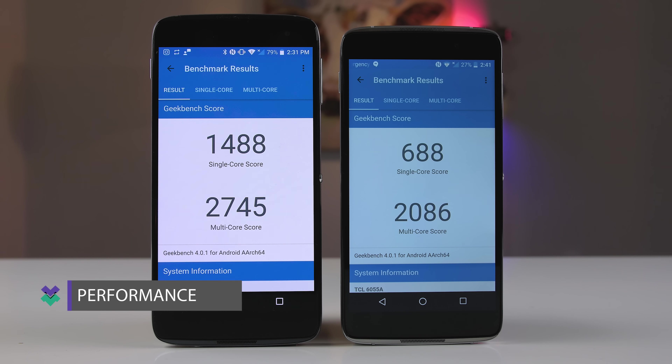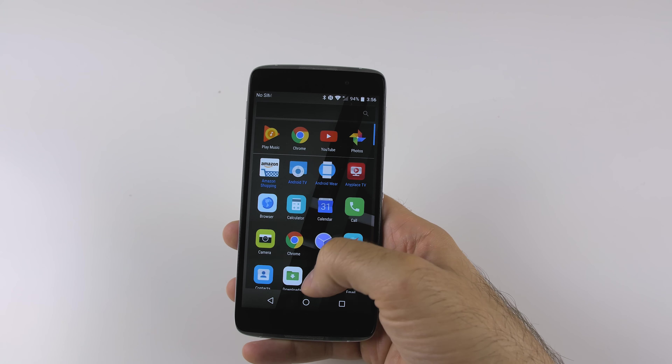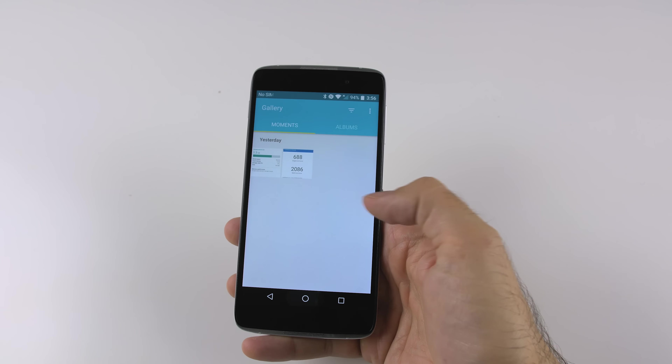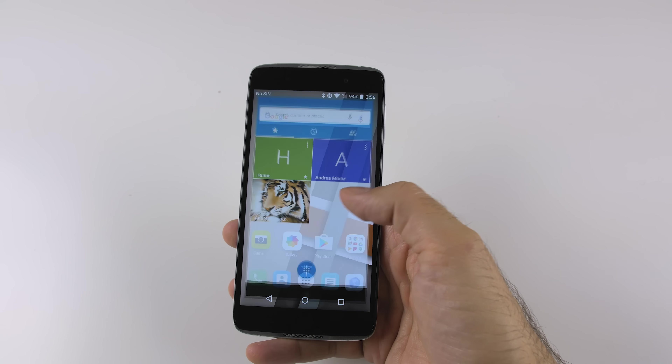In terms of performance, both phones are using Snapdragon 600 series CPUs. The Idol 4 has a 617 with 2GB of RAM, and I found the overall performance to be a little slow — there was stutter, a little bit of lag, and it just wasn't the most fluid experience. If you're going to be gaming I definitely suggest looking towards the 4S, but if you're just doing light things like browsing the web and productivity tasks, the Idol 4 is fine.